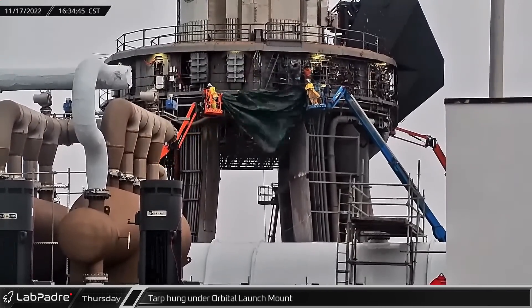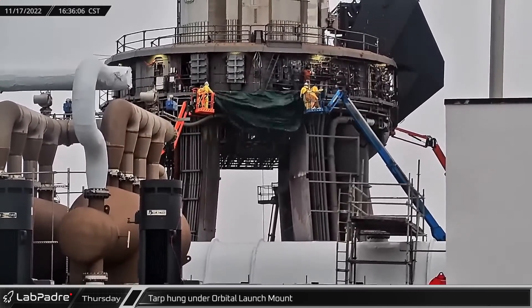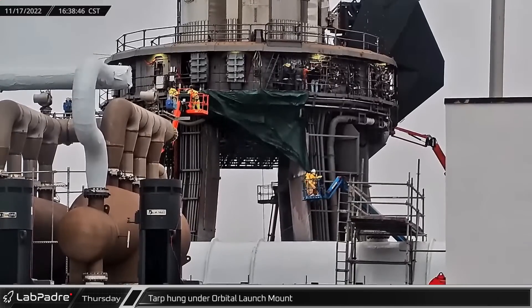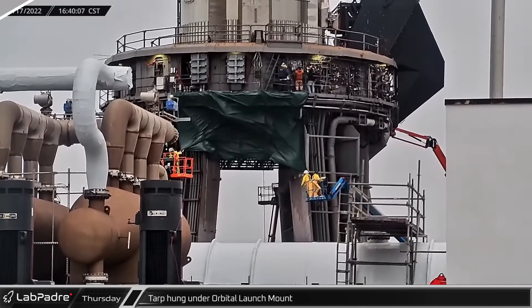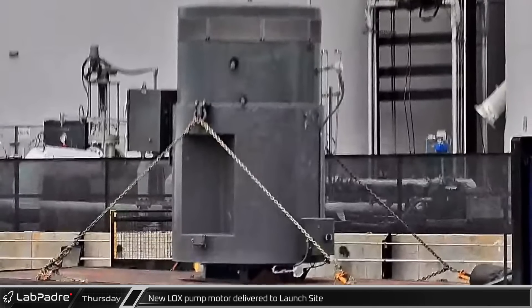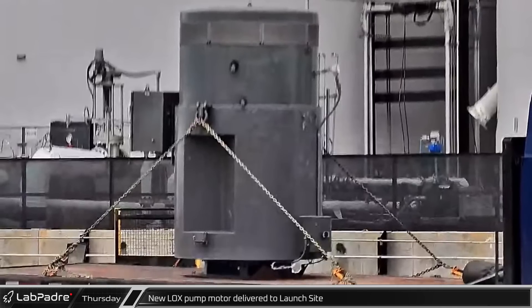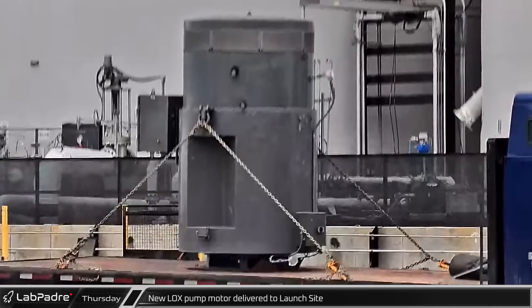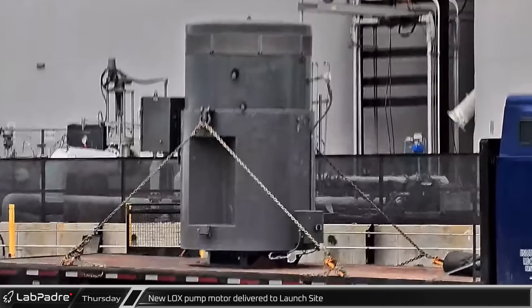Thursday afternoon, a tarp was hung between two of the legs on the orbital launch mount, possibly as a windbreak for welding operations on top of the Raptor maintenance platform. Meanwhile, a new pump motor for the liquid oxygen side of the orbital tank farm was delivered to the launch site and offloaded from the truck, placed next to the fence near the horizontal methane tanks.